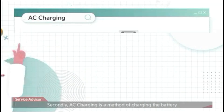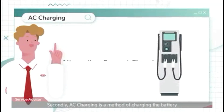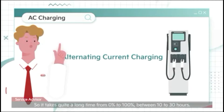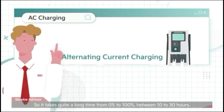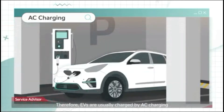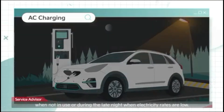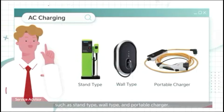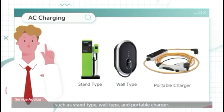AC charging is a method of charging the battery using alternating current with low output. It takes quite a long time from 0% to 100%, between 10 to 30 hours. Therefore, EVs are usually charged by AC charging when not in use or during the late night when electricity rates are low. Unlike DC chargers, there are various types of AC chargers, such as stand type, wall type, and portable charger.